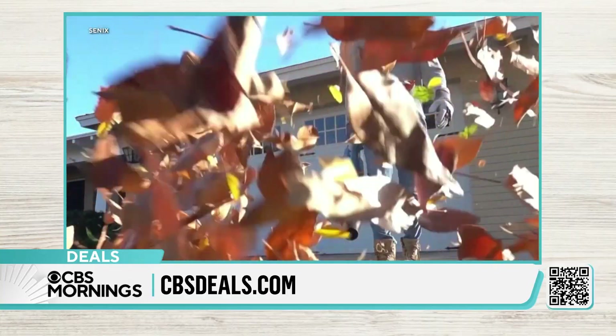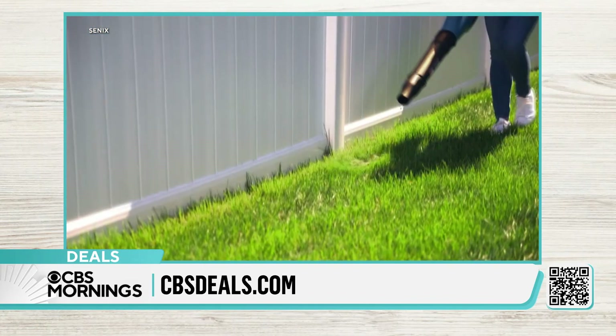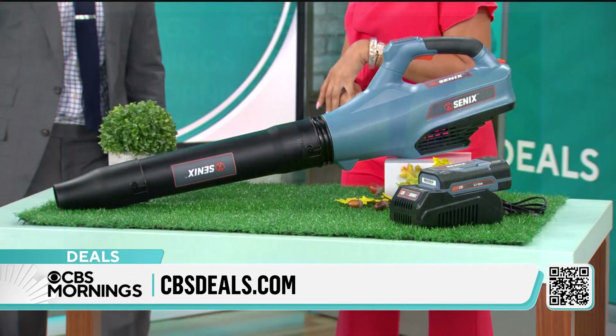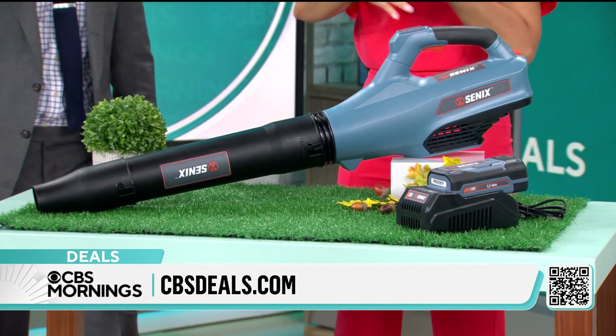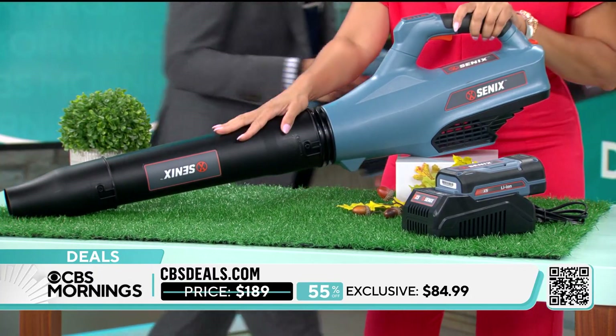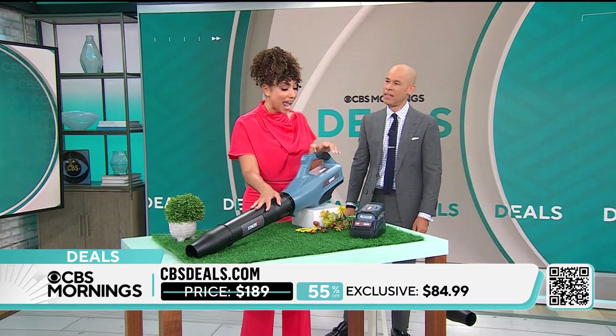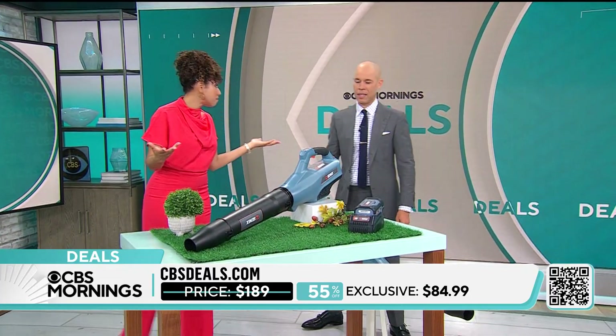It can also handle mulch and gravel. I like to use it to clear out the garage because we track in the dirt and the leaves. It recharges quickly within 90 minutes. Because it's cordless, you can take it all the way around — clean off the decks and patios this time of year. You're saving $100, that's 55% off, and it comes with a three-year warranty, so it's an even better value.